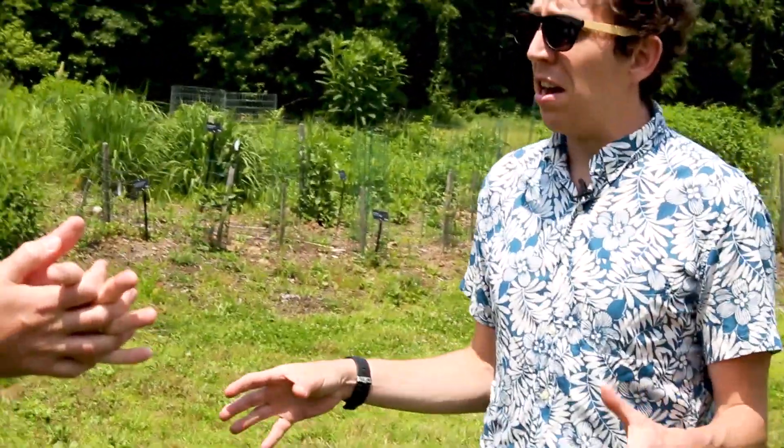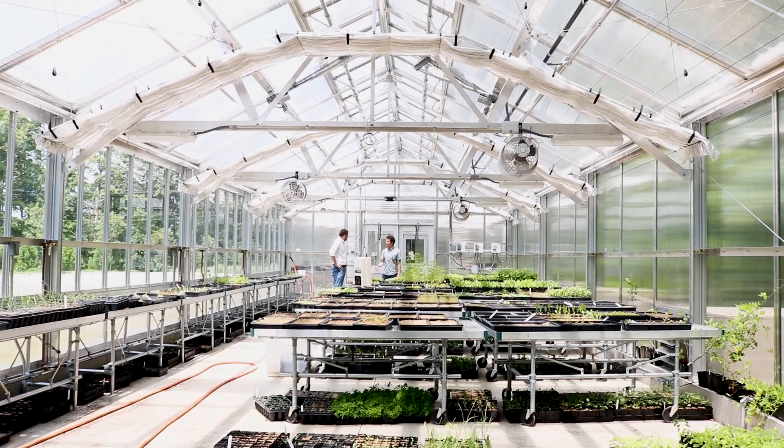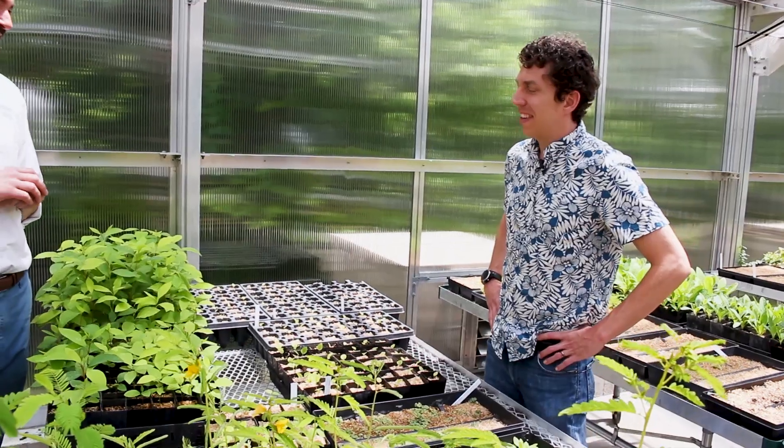So you guys have a whole greenhouse just for native plants? We do. Can we check it out? Yeah, definitely. Awesome, let's go. This is awesome — you guys have so many plants here. How many species do you guys have? Actually in cultivation right now being propagated somewhere around probably a little over a hundred. It's hard to keep track because it seems like we're always adding some to the list.